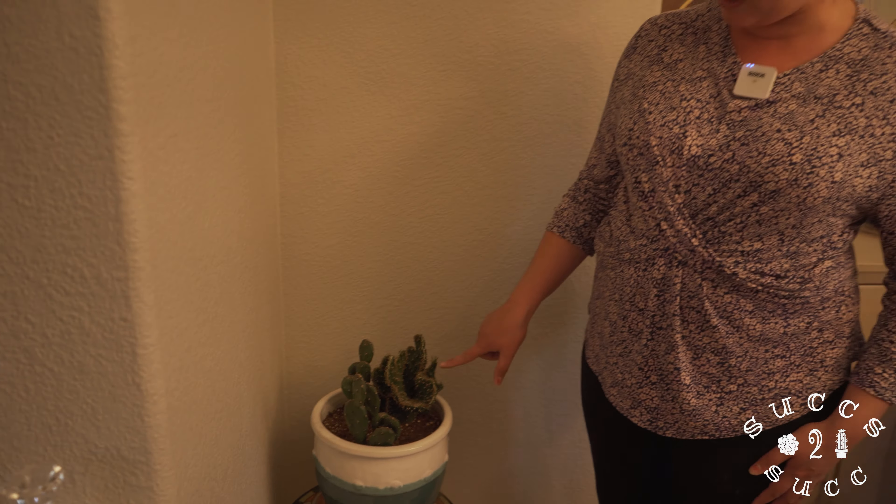This one down here is a euphorbia - a euphorbia medusae. It's a really gorgeous, huge medusa. You see little dead sticks like this? You can take them off.